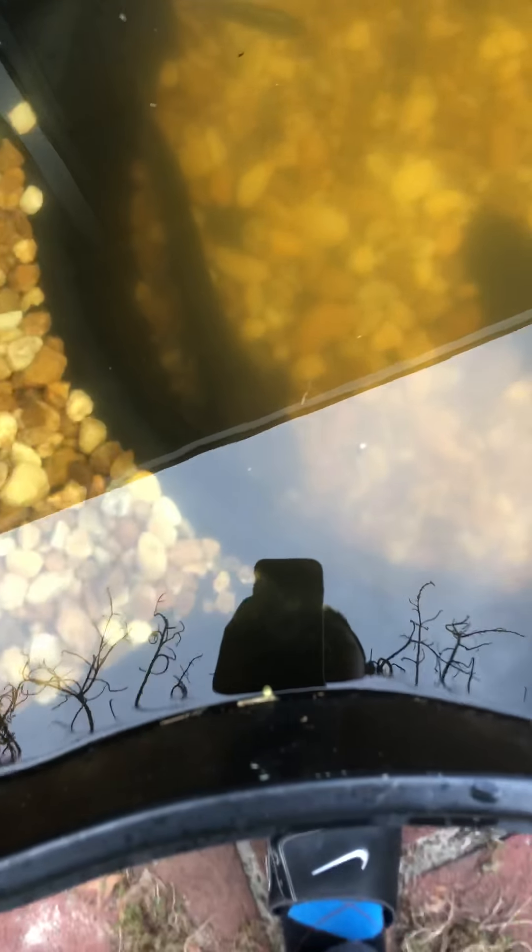Sadly, the tiny bass died. This thing munched on it and didn't eat it, but it died.